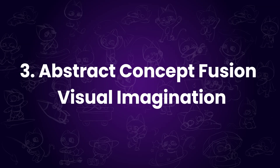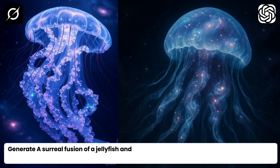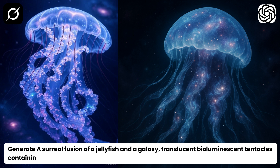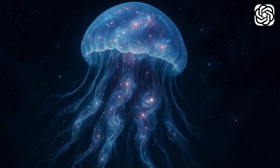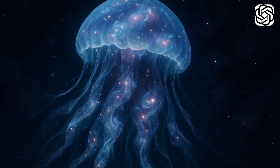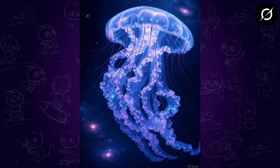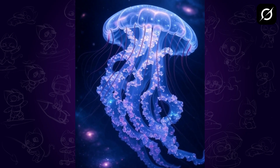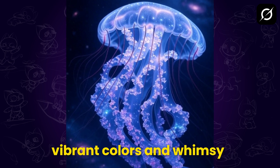Third test: abstract concept fusion and visual imagination. Now for something more surreal and artistic. I asked both tools to generate a fusion of a jellyfish in a galaxy — a bioluminescent, translucent creature floating in a cosmic dreamscape. Honestly, if you're going for surreal sci-fi elegance, ChatGPT nails the concept, capturing form, glow, and depth beautifully. But if you're into something magical, sparkly, and galaxy fantasy-like, Grok's image really pops with vibrant colors and whimsy.